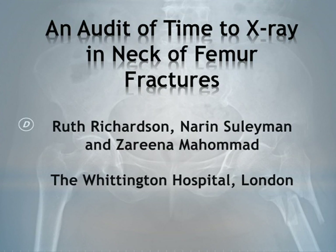My name is Naryn Suleman, and along with Ruth Richardson and Zarina Mohammed, we conducted an audit at the Whittington Hospital in London. We audited the timed x-ray in neck of femur fractures.